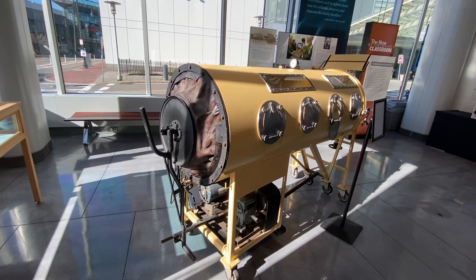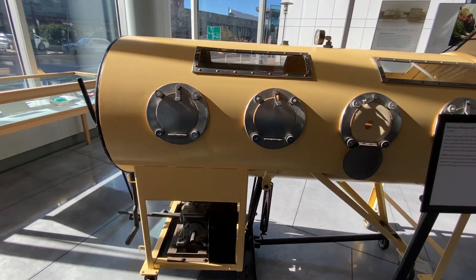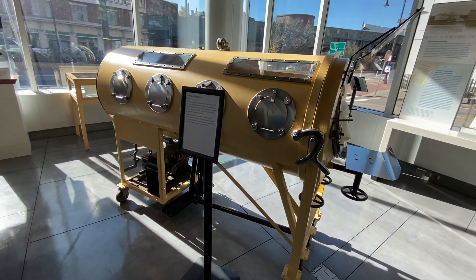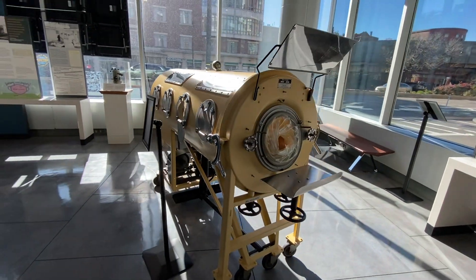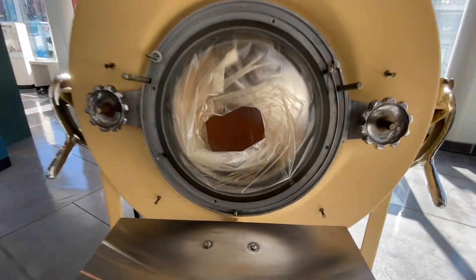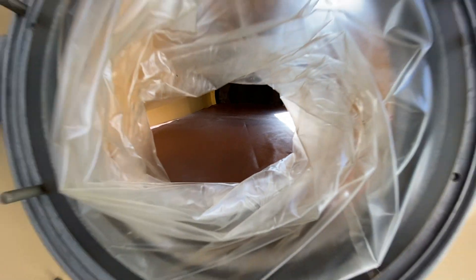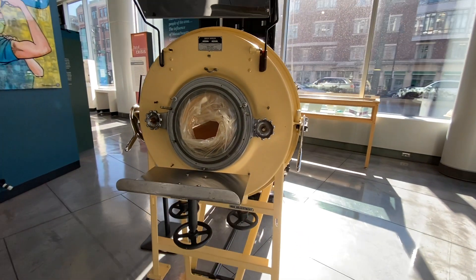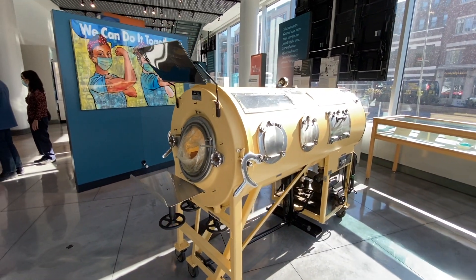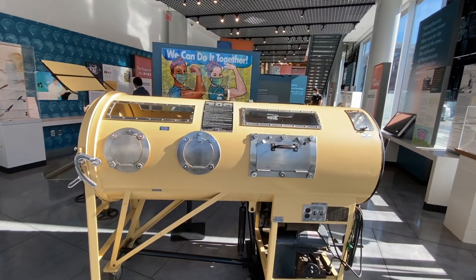This here is an Emerson respirator, also known as an iron lung, from the 1950s. When iron lungs were developed in Boston in 1928, they were the only effective ventilator technology and saved the lives of many polio patients. In its severe form, polio can temporarily or permanently paralyze the muscles involved in breathing. Unlike today's positive pressure ventilators, which force air into the airway, iron lungs worked by negative pressure, changing the pressure around the patient's body to force the lungs to expand and contract.